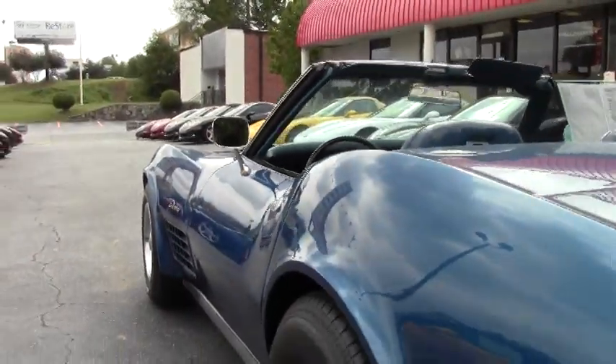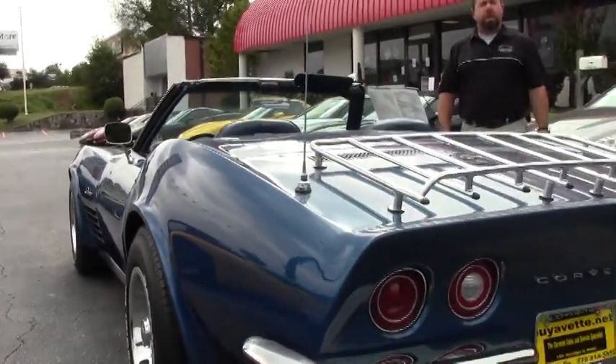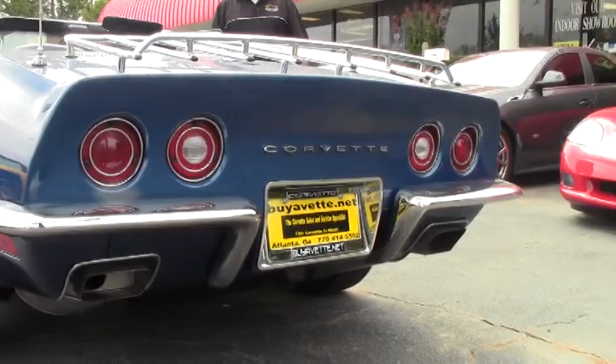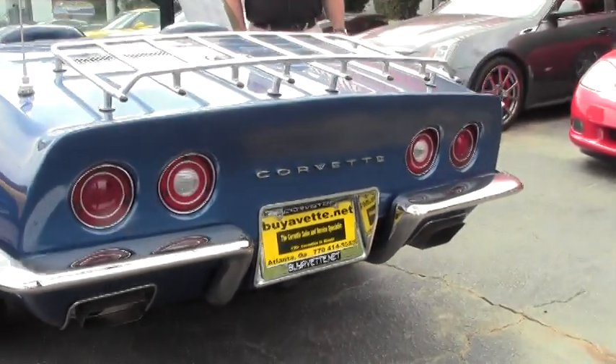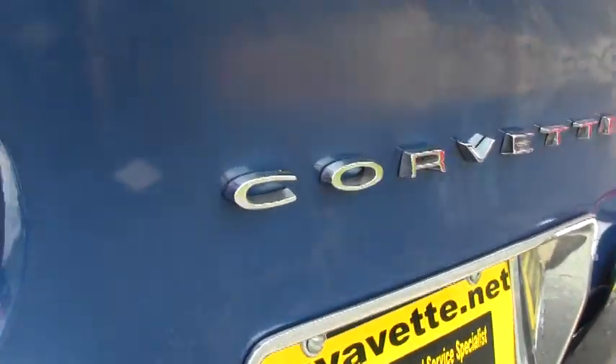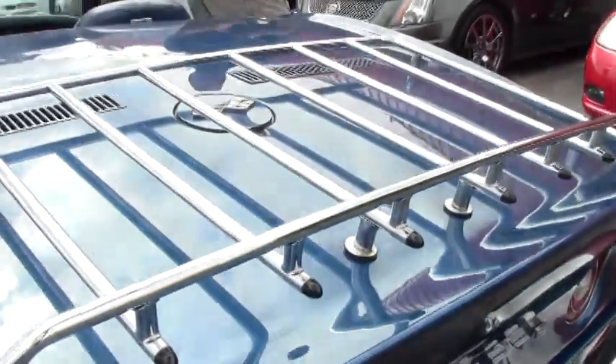As always, this car is going to come to you with our two-year, 50,000-mile limited powertrain warranty through Buy A Vet. That is an engine and transmission warranty, and it will also cover the water pump. Be sure to call me to check for details on that.